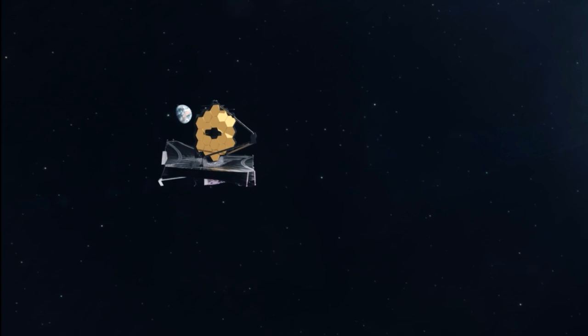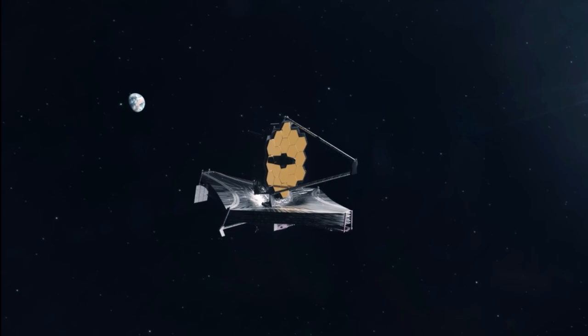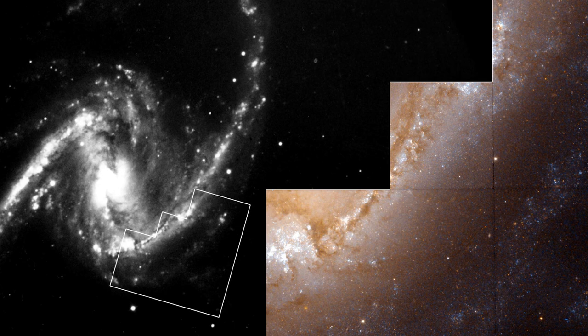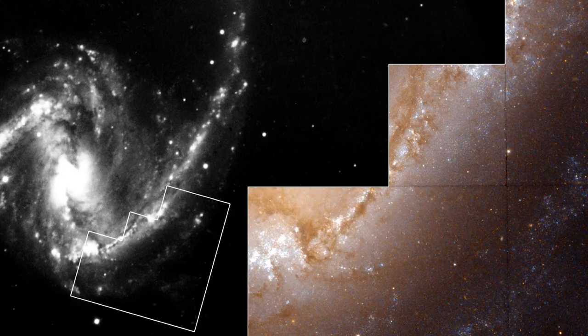JWST picked the galaxy for observations because of its iconic nature and how much of its interior structure is obscured by dust. Its second bar, in particular, is more visible in infrared images, and previous instruments such as the Hubble and Spitzer Space Telescopes were limited in terms of what they could see.